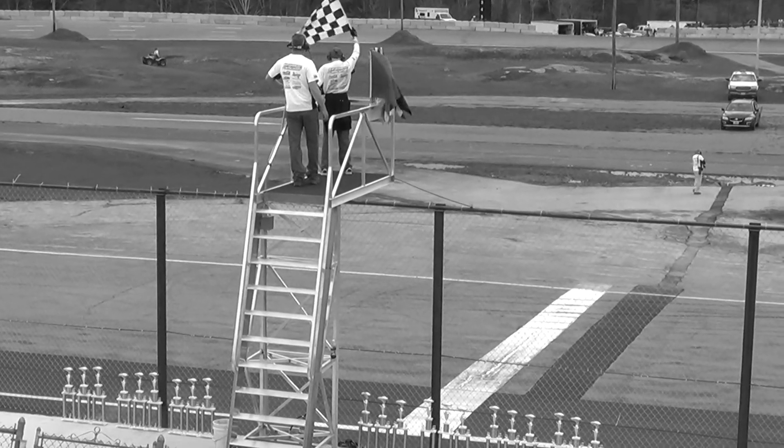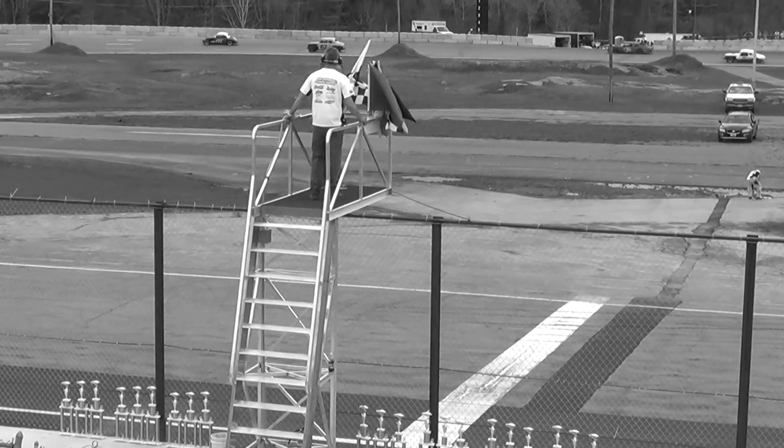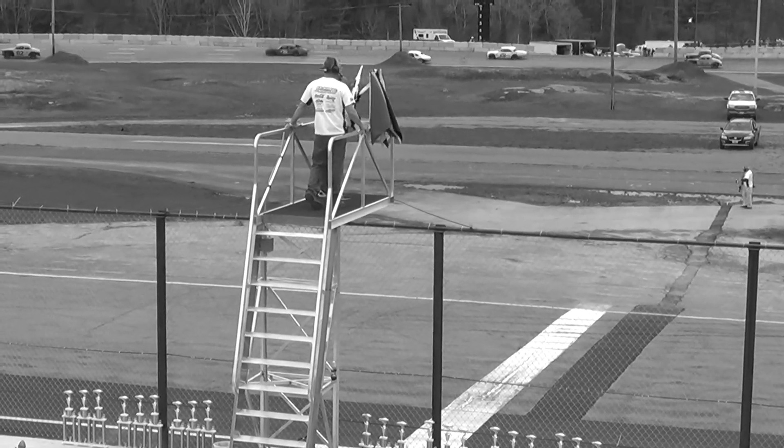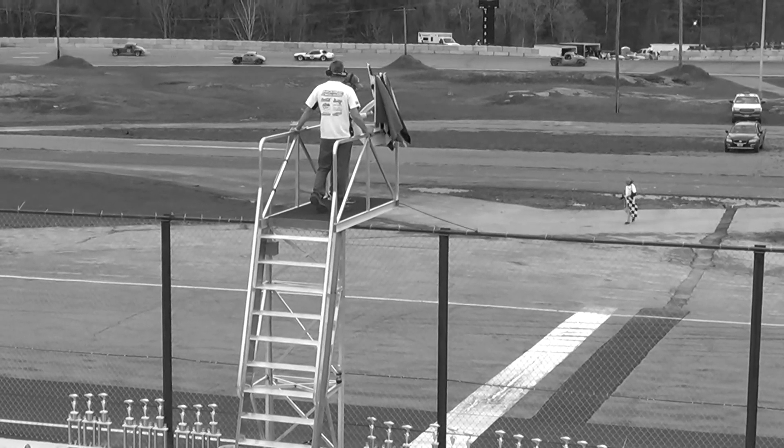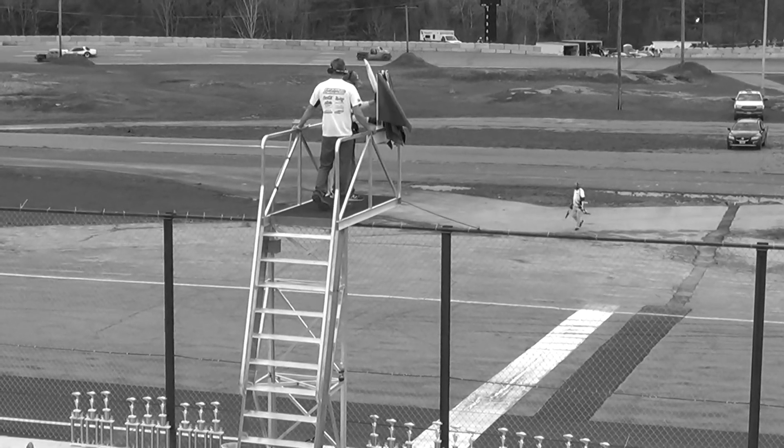Larry Arsenault up on the flag stand doing the duties here for the Wickedwood Vintage Racers. This is the first of three appearances this season for this group — they get bigger all the time.